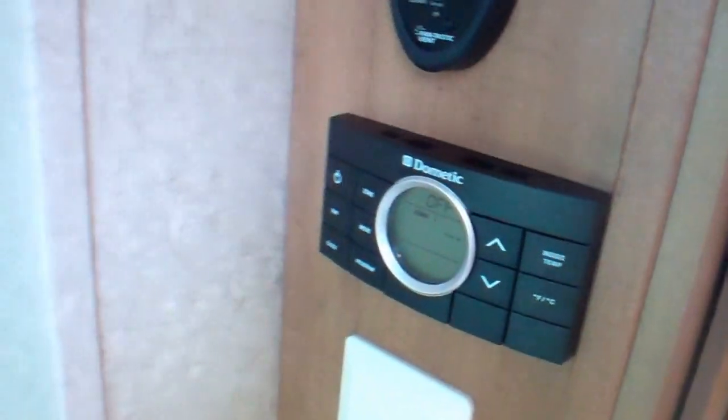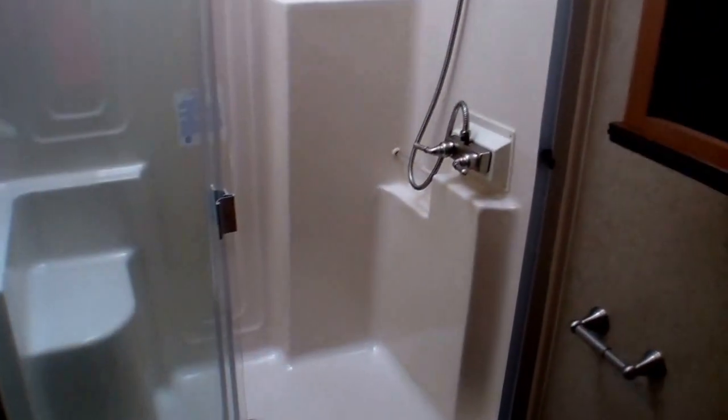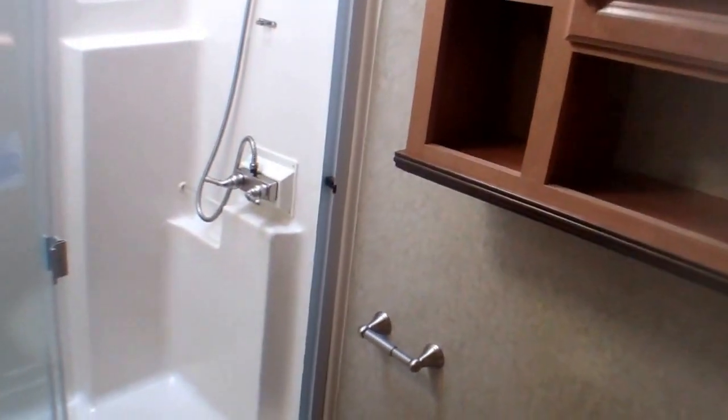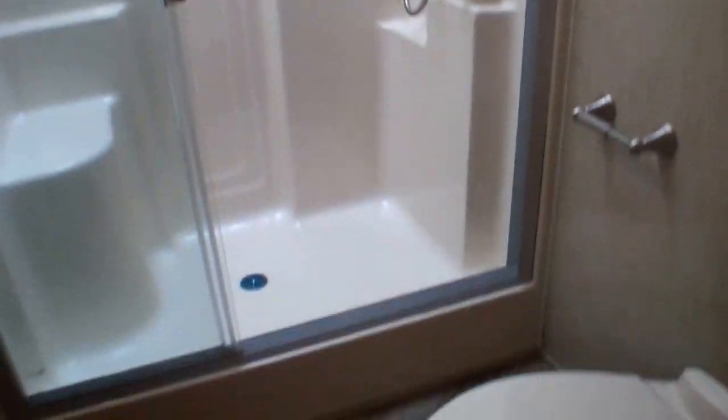We've got our thermostat here to control our propane furnace and air conditioning. The bathroom in all Cedar Creek units is beautiful — we've got a tall shower with a skylight and a built-in seat inside. There's a lot of space here, and that convenience certainly helps as we age. Lots of storage, a more residential porcelain toilet, and a beautiful medicine cabinet with storage below as well.